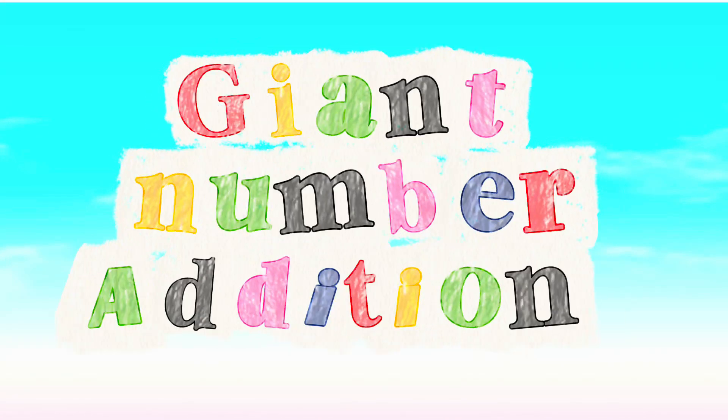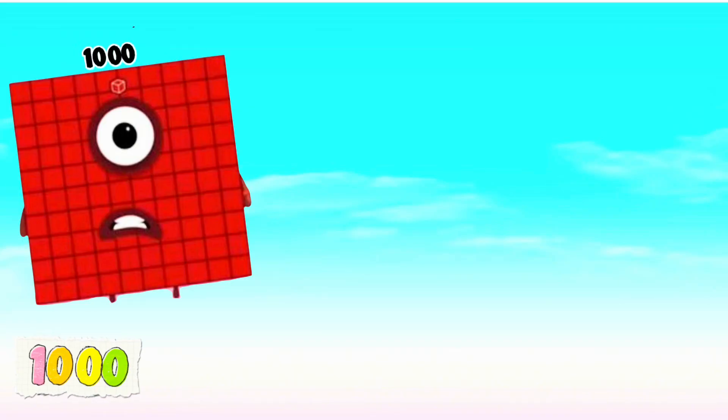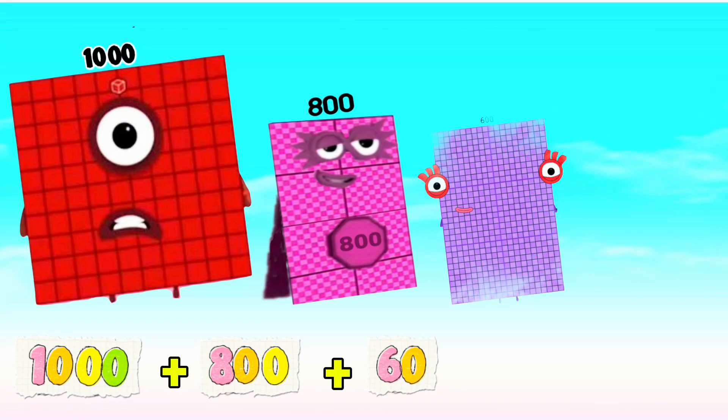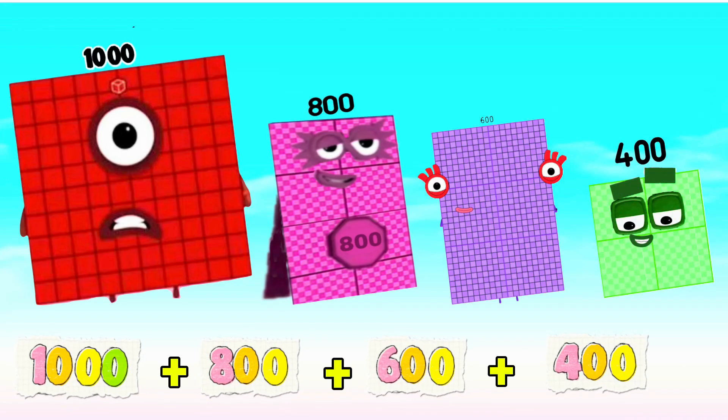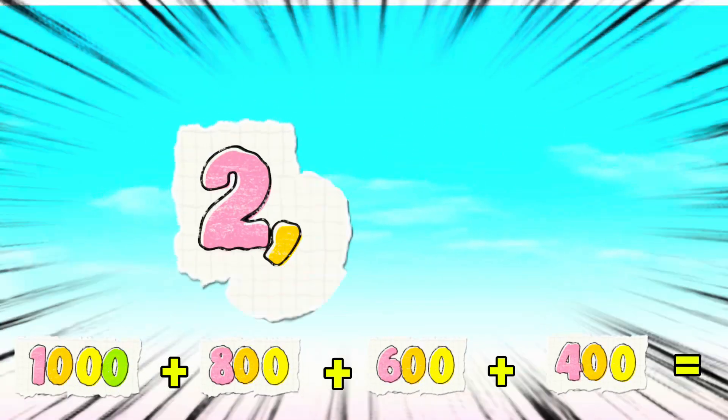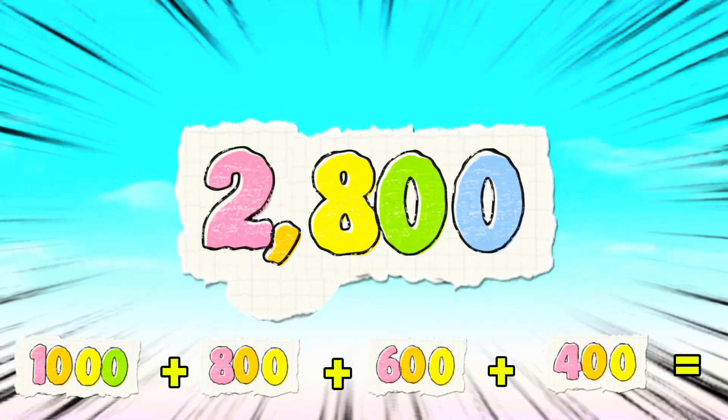Giant number addition. 1000 plus 800 plus 600 plus 400 is equals to 2,800.